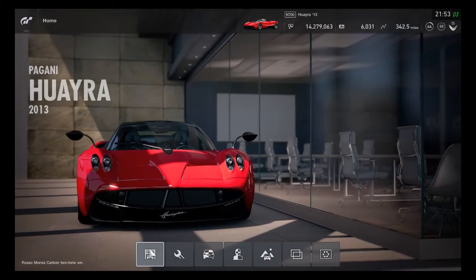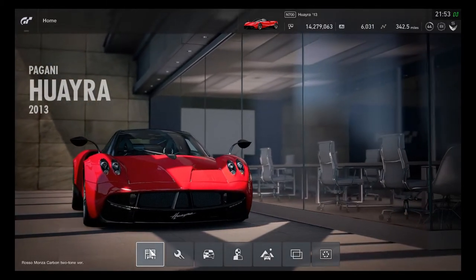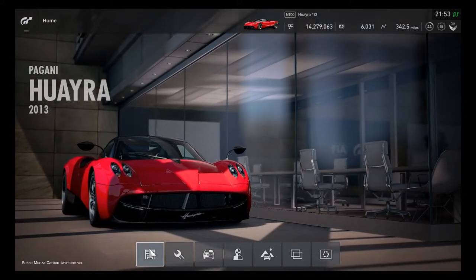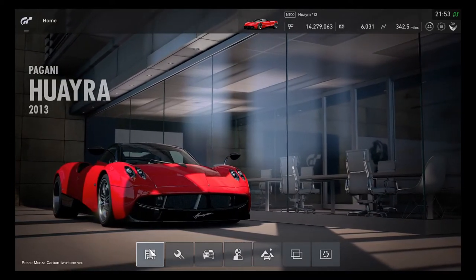This is number 2 to arrive, and the Zonda R is number 1 as a Group X car. The N700 Huayra looks very exciting to use as a hypercar to get ready for the race.